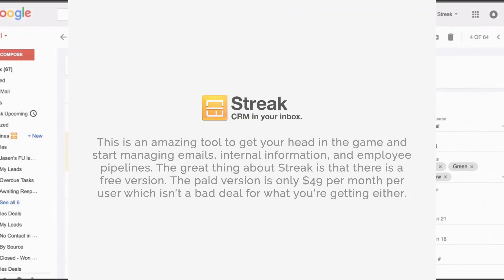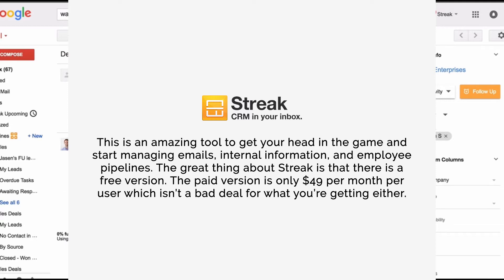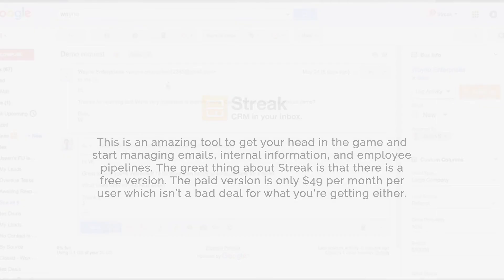Number seven: Streak. This is an amazing tool to get your head in the game and start managing emails, internal information, and employee pipelines. The great thing about Streak is that there is a free version. The paid version is only $49 per month per user, which isn't a bad deal for what you're getting either.